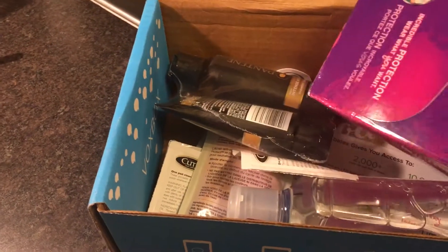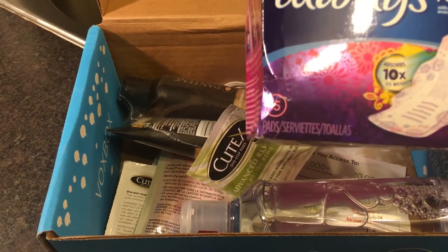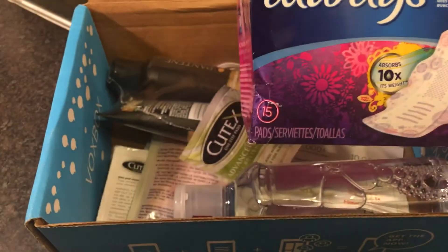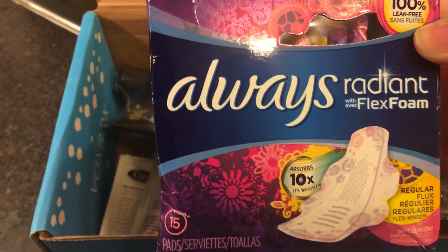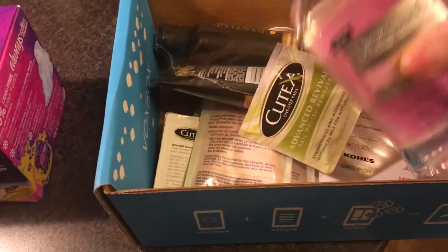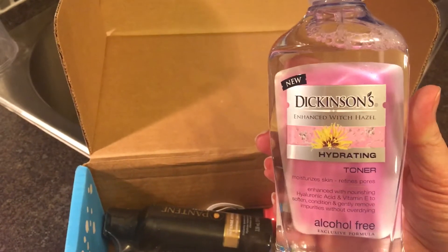The first product we have is Always Radiant with Flex Foam Pads. We've got 15 of those to try out. We've also got a really big bottle of Dickinson's Enhanced Witch Hazel Hydrating Toner. I'm really looking forward to trying that.